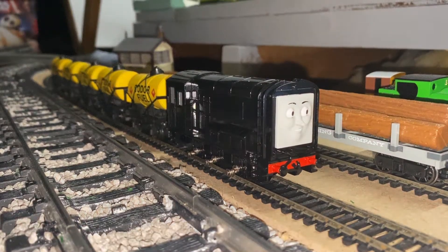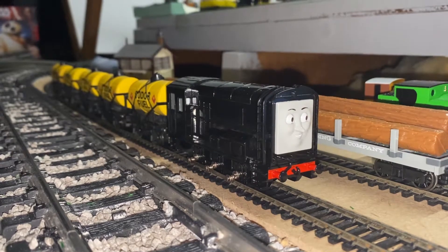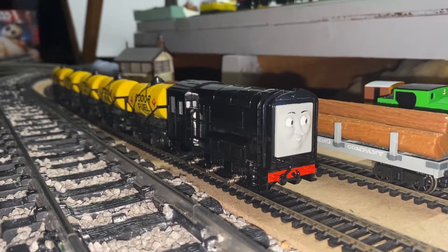Hi and welcome to the channel. On today's video we're going to have Diesel, the Bachmann Diesel, pulling around the Hornby Soda Fuel Tanks. Hope you enjoy!